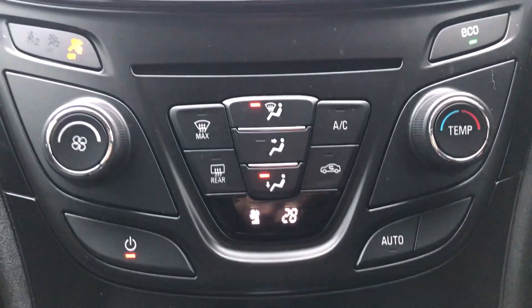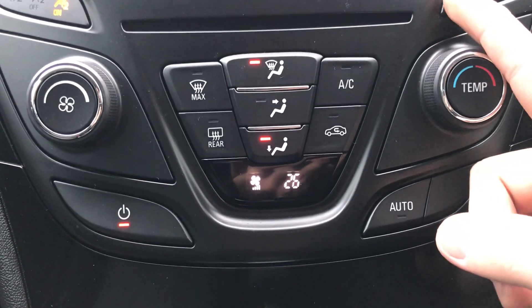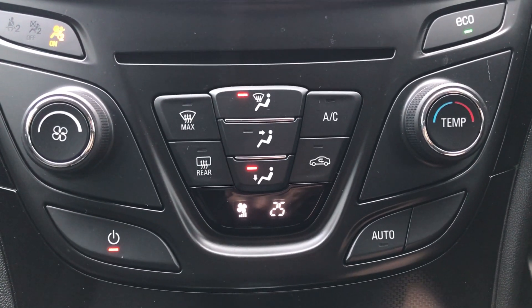Moving just past that, up here you'd have the climate control for the car. It can be set to just a vital temperature so it's very specific to your needs. You can access the air conditioning via that button just there as well. This car is more than capable of keeping you warm through winter as well as keeping you cool through summer.